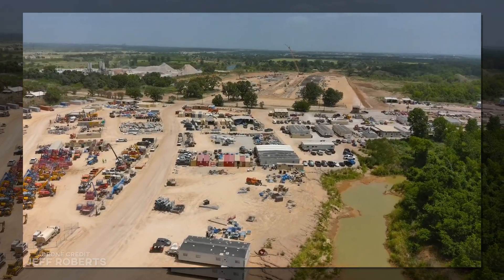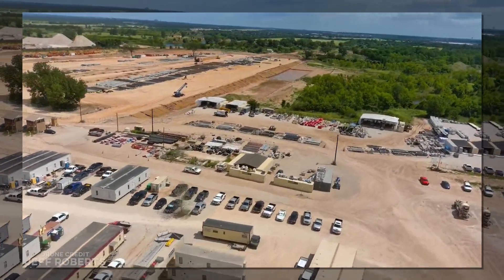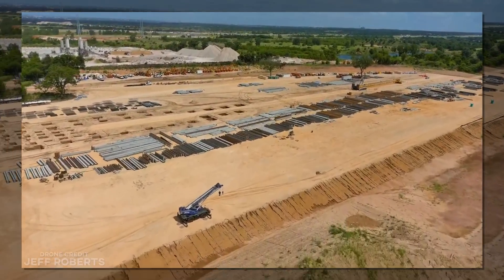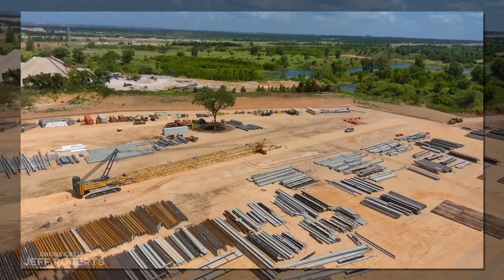You guys have been asking what's going on, and I've been trying to find the answers. The rumor we heard was that there was a holdup with the permits, which stopped the digging of footings and pouring of concrete. Steel continued being staged and organized around the site, and other prep took place, but it wasn't quite as obvious.